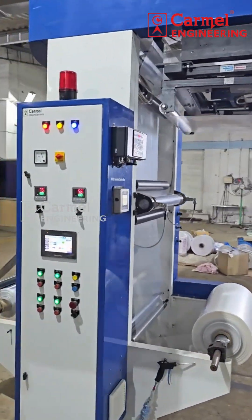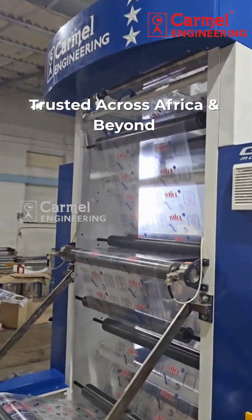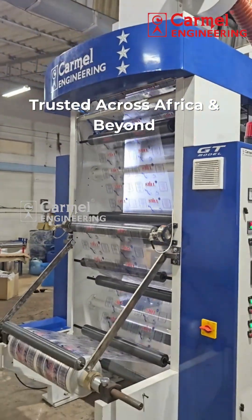Trusted by converters and printers worldwide. Carmel Engineering — built to perform. Trusted to deliver.